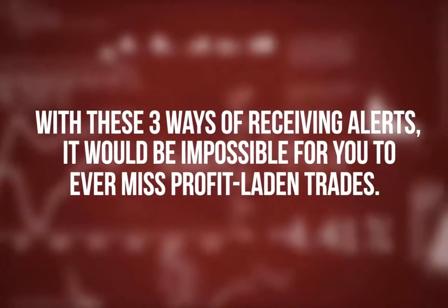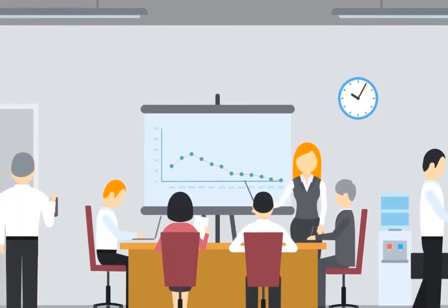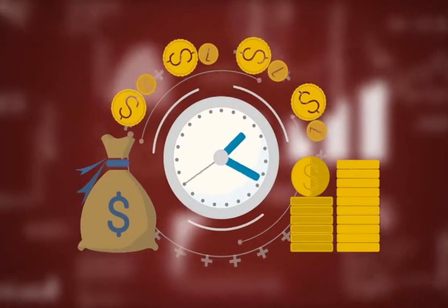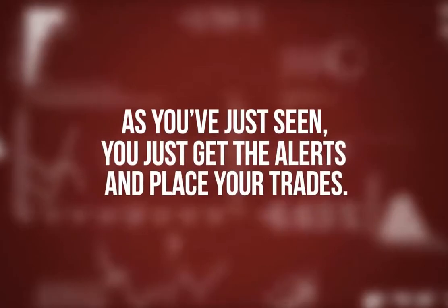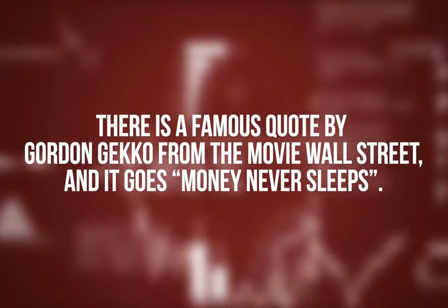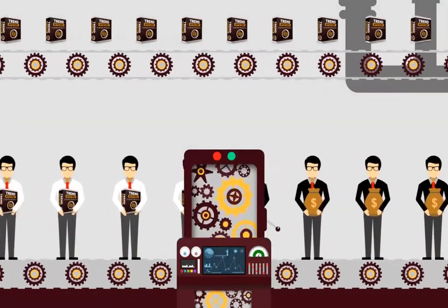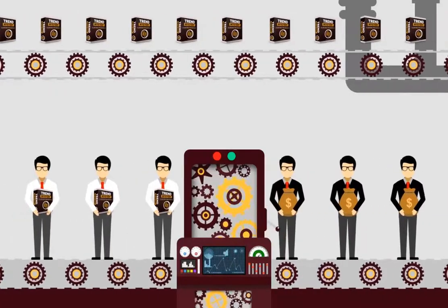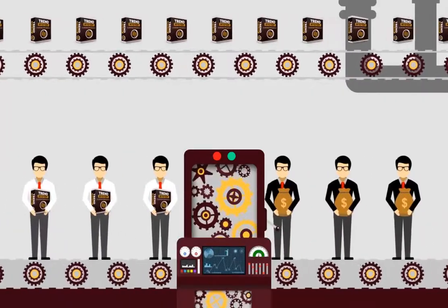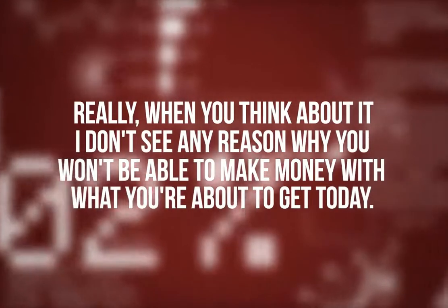With these three ways of receiving alerts, it would be impossible to ever miss profit-laden trades. My team and I have pulled out all the stops to create a money-making tool that is 150% easy to use — you just get the alerts and place your trades. There's a famous quote by Gordon Gekko from the movie Wall Street: 'Money never sleeps.' Well, Trend Mystery never sleeps too. It works 24 hours a day, five days a week to hand you profitable trades on a platter. It will only stop if you turn it off. I don't see any reason why you won't be able to make money with what you are about to get today.